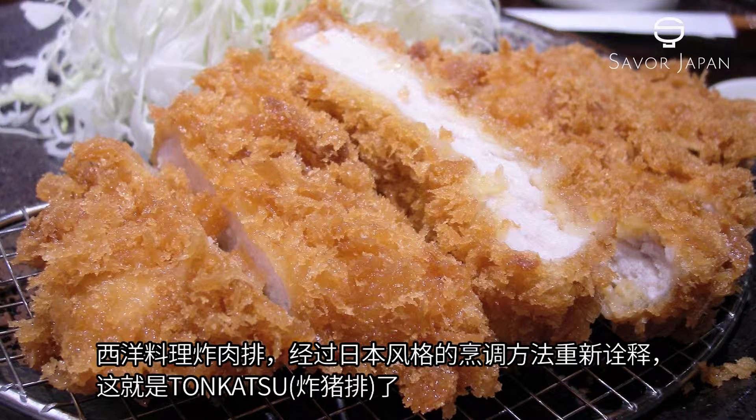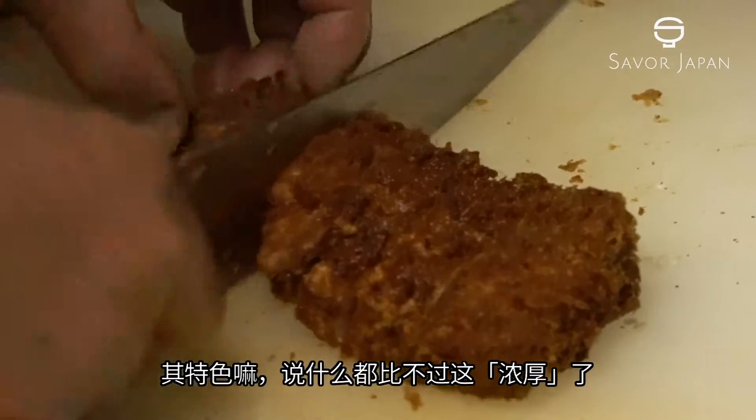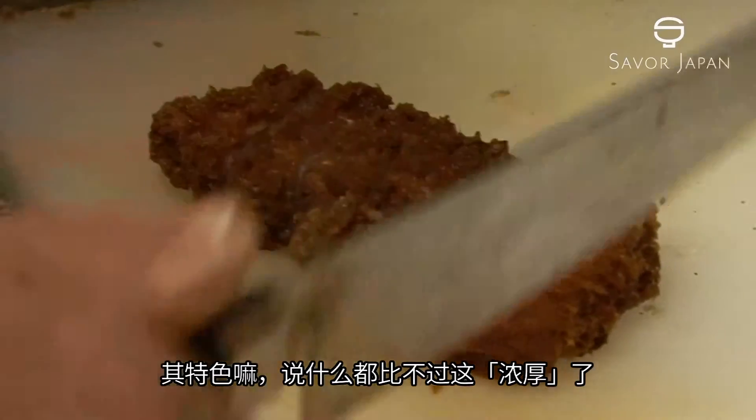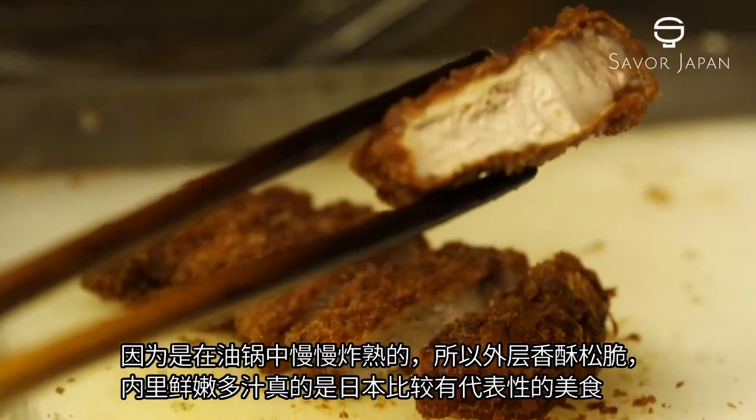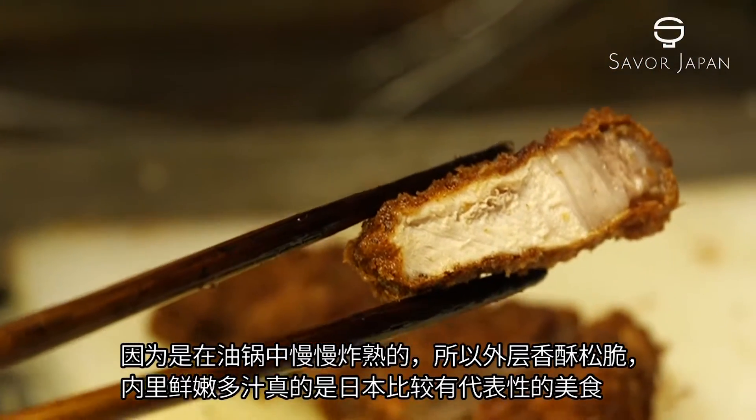In Western cooking, they are known as cutlets, but Japan has its own unique method of frying cutlets, known as tonkatsu. The main difference is the thickness. It is deep-fried in plenty of oil, creating a crispy exterior and juicy middle. It is a treasured representative of Japanese cuisine.